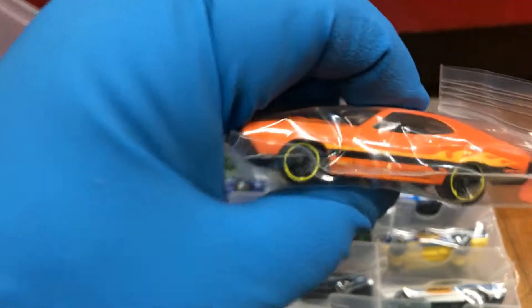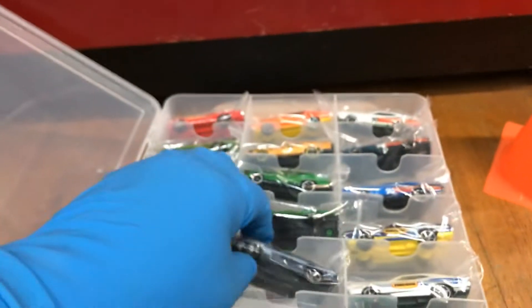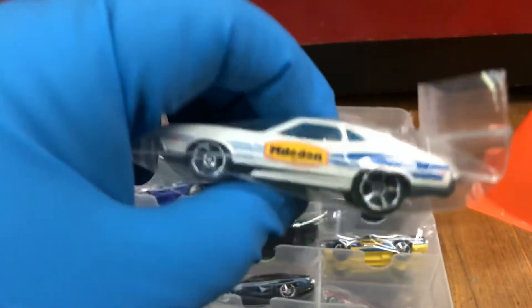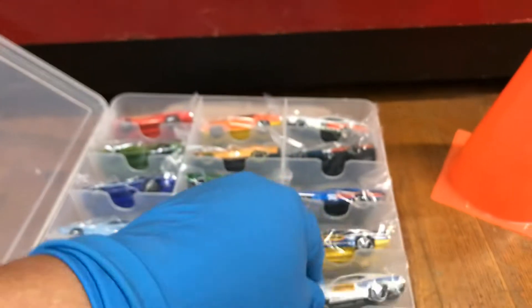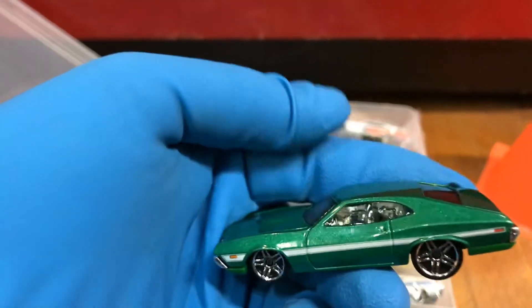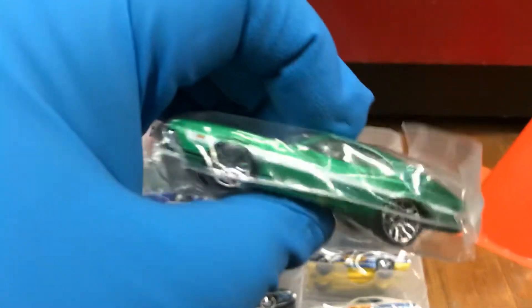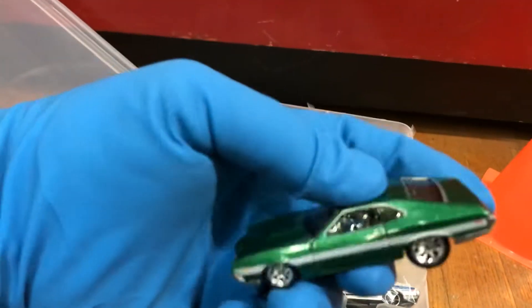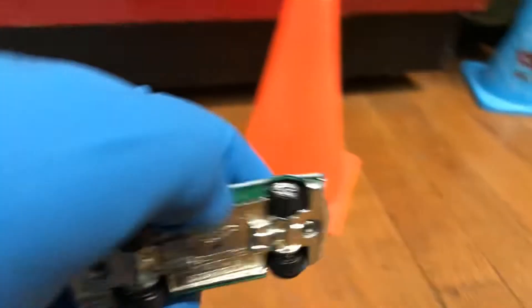Another orange Torino with the flames on the side — pretty cool. And another Torino — I think this came out in the multipack too. And this one came out on a card, like a pearl white — pretty cool Torino. Who doesn't know this Torino from Fast and Furious — pretty cool, right? And here's another Torino from Fast and Furious. And the latest Torino from Fast and Furious, metal bottom — awesome piece.